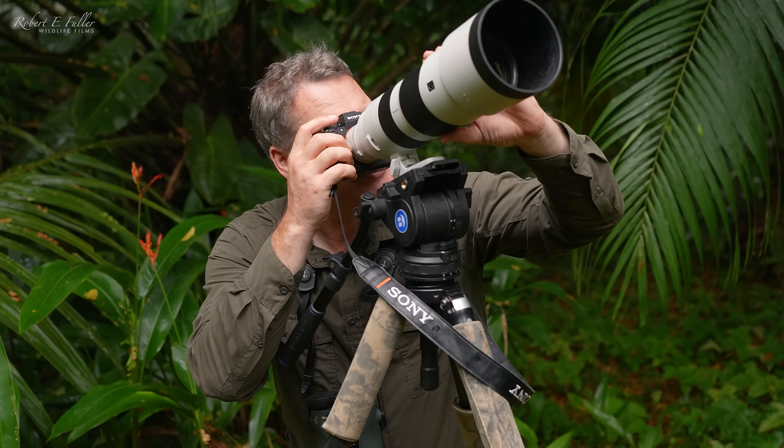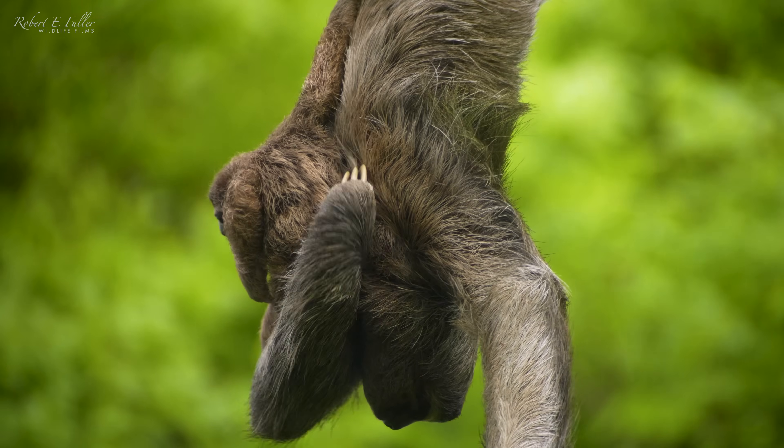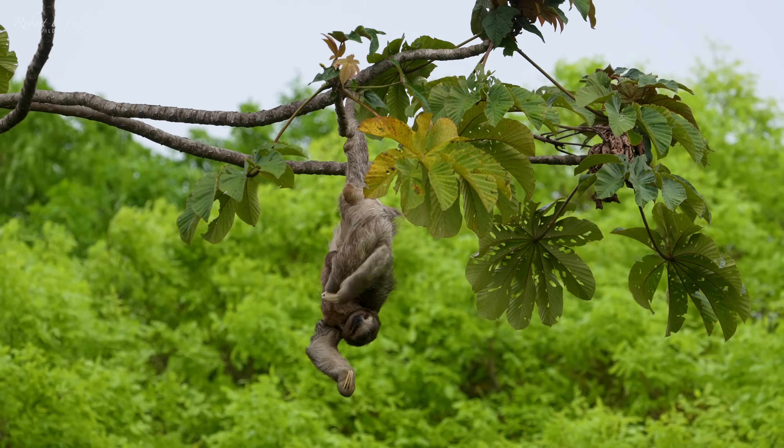Oh, that baby's just slipped, and it's just clinging on with those claws. Just incredible.